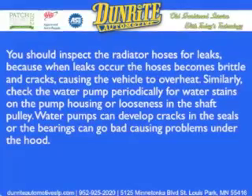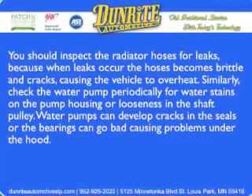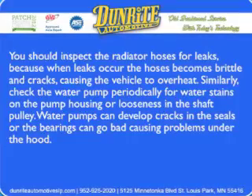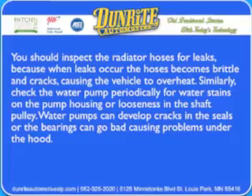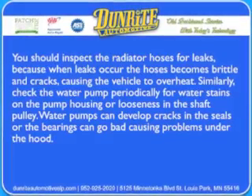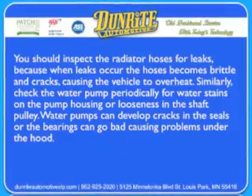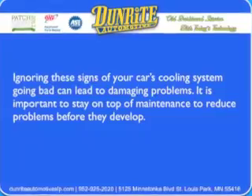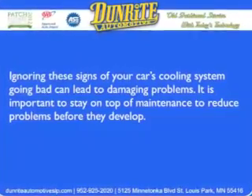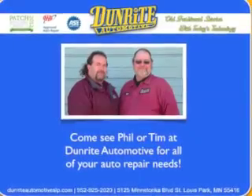You should inspect the radiator hoses for leaks, because when leaks occur, the hoses become brittle and crack, causing the vehicle to overheat. Similarly, check the water pump periodically for water stains on the pump housing or looseness in the shaft pulley. Water pumps can develop cracks in the seals or the bearings can go bad, causing problems under the hood. Ignoring these signs of your car's cooling system going bad can lead to damaging problems. It's important to stay on top of maintenance to reduce problems before they develop.